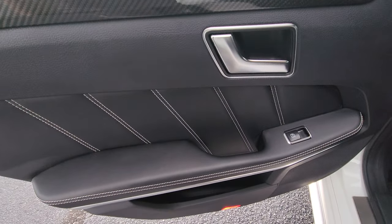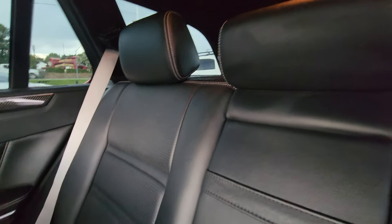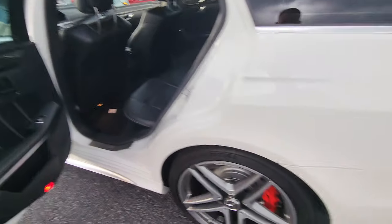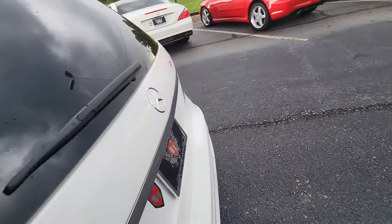Back seat. Again, carbon fiber inserts with the white stitching and the white seat belts. Looks beautiful. Pair it up with the white of the back seat here.